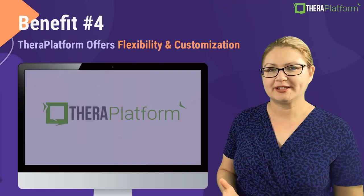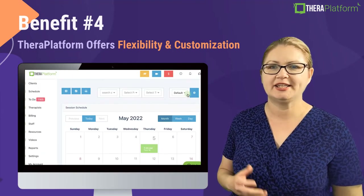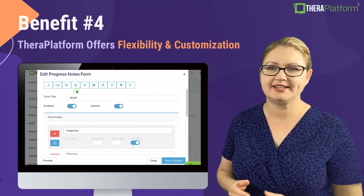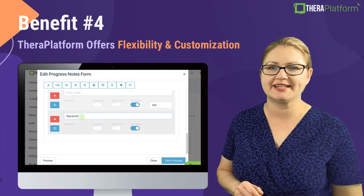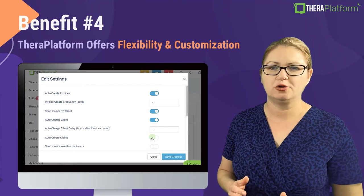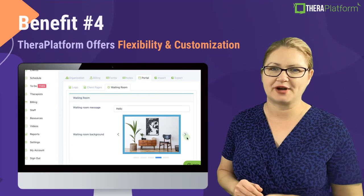Benefit number four: TheraPlatform offers flexibility and customization. This starts with the calendar — you can color code the calendar according to your preferences and build different custom calendar views. In addition, you can connect our calendar with your Google calendar. Our consent forms, intake forms, and note templates can also be customized; you can edit our forms and build any form and template from scratch using our builder. Billing is also very flexible on TheraPlatform — you can automate the billing or you can bill manually. In addition, you can upload your own logo and customize the virtual waiting room by adding graphics and music.